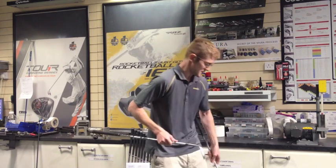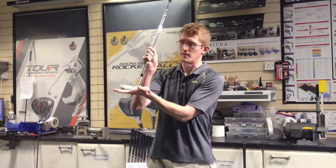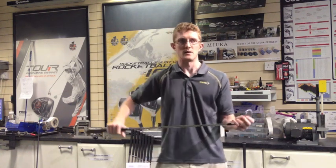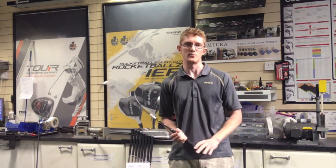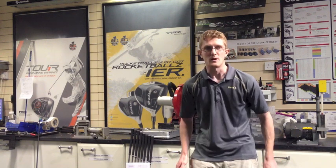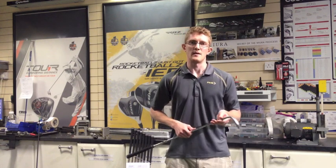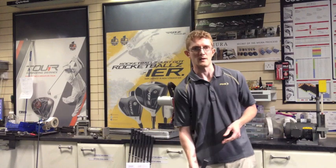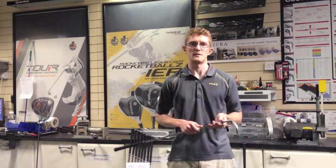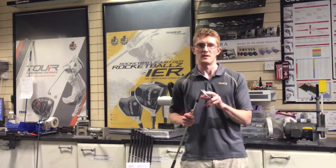What that means is it's how sharp the leading edge is in relation to the angle it sits off the ground. The 58.12 has quite a lot of bounce, so it's good for somebody like me who tends to get a bit steep through impact and has a tendency to dig and take quite large divots. With something like the 60.04, unless the ground was really firm, the club would end up sticking in the ground — so if you've got quite a steep swing and play a lot of golf on soft parkland courses, something with 12 or 14 degrees of bounce would be the best option for you.